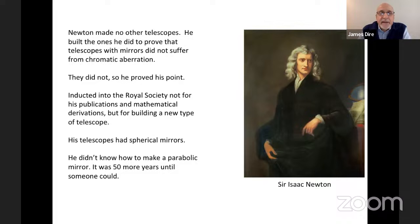Isaac Newton made no other telescopes. All he wanted to do was prove that a reflecting telescope did not suffer from chromatic aberration — he had no interest in being an observational astronomer. He proved his point and was done. Newton was inducted into the Royal Society not for his science or mathematics, but for building the first reflecting telescope. His telescopes had spherical mirrors; he didn't know how to make a parabolic mirror. It was another 50 years before someone figured out how to make a well-figured parabolic mirror for use in a telescope.